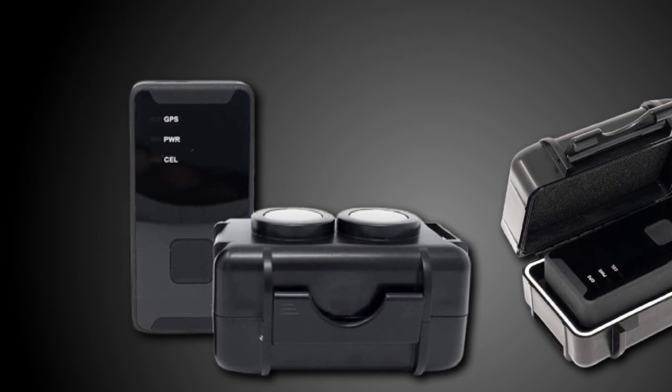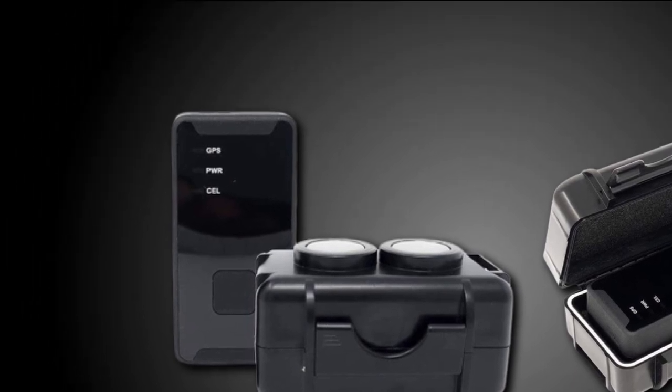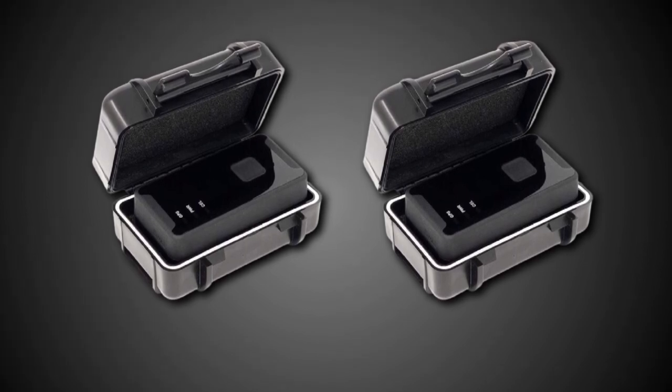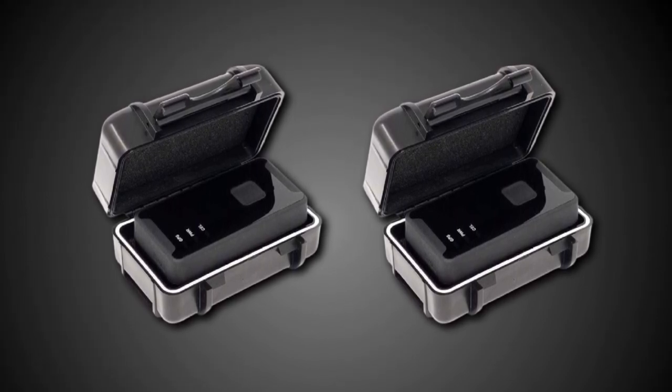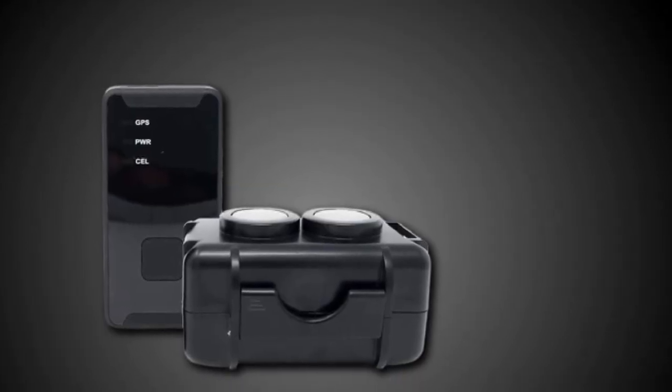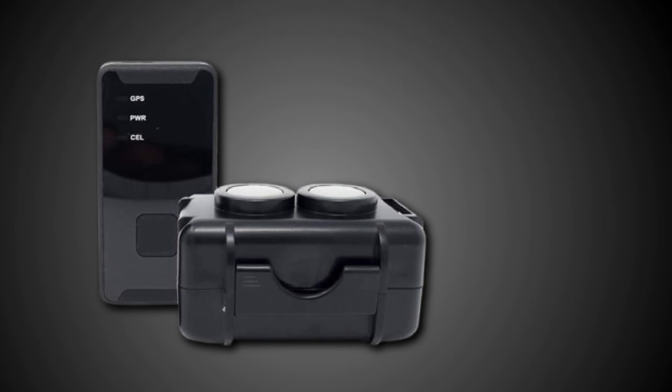This tracker works in tandem with an easy-to-use app that you can customize to your preferences. You can create alerts and driving reports right from your Apple or Android device, as well as initiate notifications to alert you when the tracker moves, if the vehicle is speeding, or even if the battery is low.